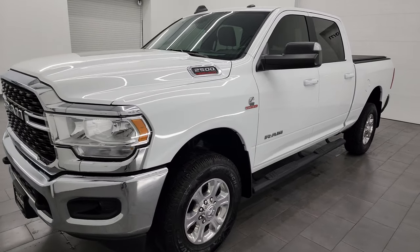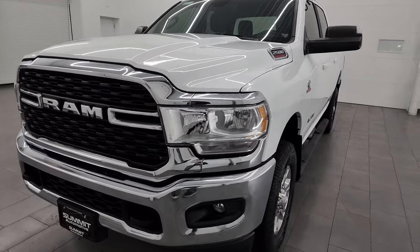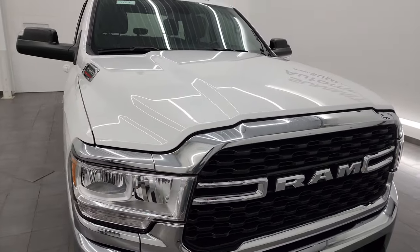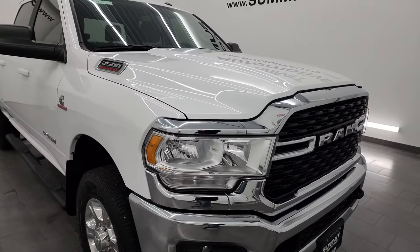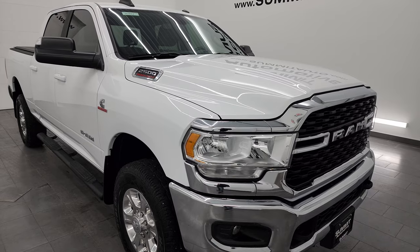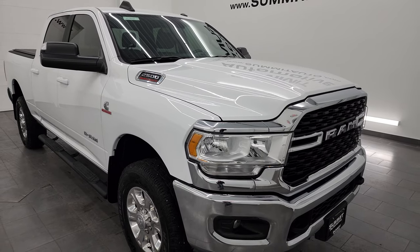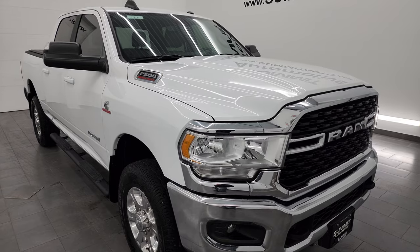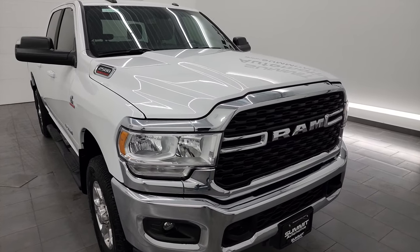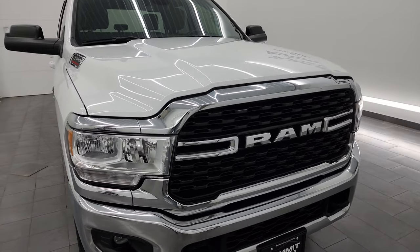It's paired up with the 6-speed 68RFE automatic transmission. This truck has been fully safety inspected by our service shop, has a fresh oil and filter change, all the fluids have been checked and topped off, and this truck is 100% ready to go. It's capable of towing 19,956 pounds and has a payload of 2,250 pounds — I found those on Ram's Tow Guide website and will link that in the description below.